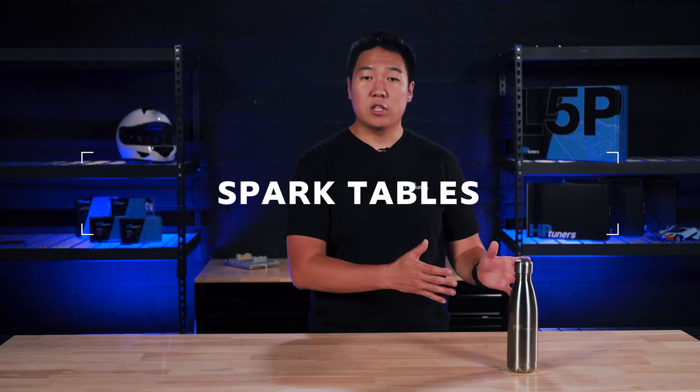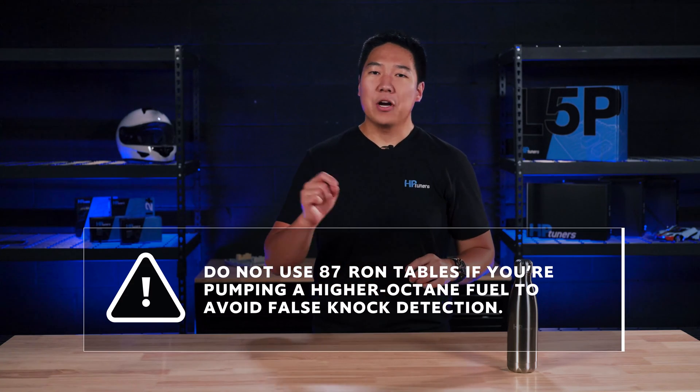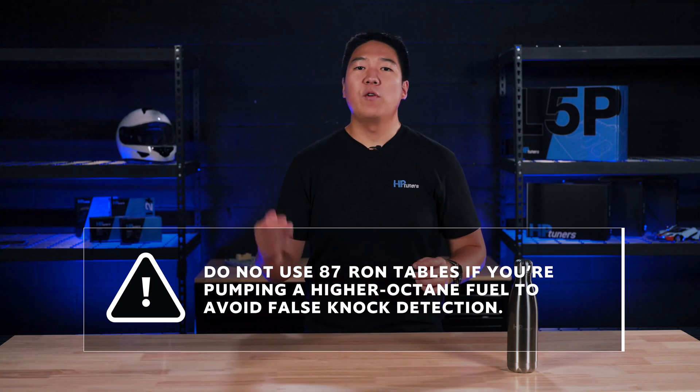Let's go through some common parameters a qualified tuner could adjust in a custom fuel economy calibration with HP Tuners. One of the most important tables and parameters that qualified tuners will look at are your spark tables. Optimizing your spark tables to get more timing will ultimately make your vehicle more efficient. The general rule of thumb here is to start with two degrees at a time. Once you start seeing knock sensor activity, you have reached MBT — maximum brake torque — which is the optimal ignition timing for that specific area of the spark table. But make sure you do not use 87 RON tables if you're pumping a higher octane fuel like 93, to avoid false knock detection.